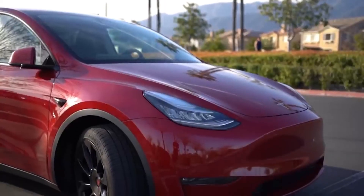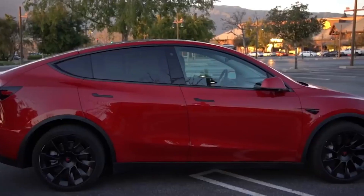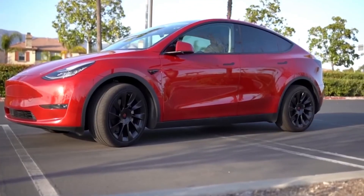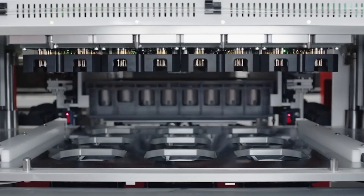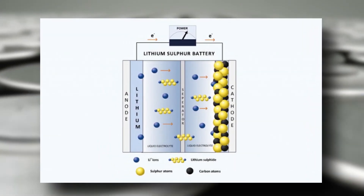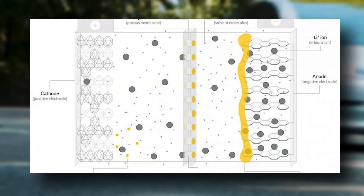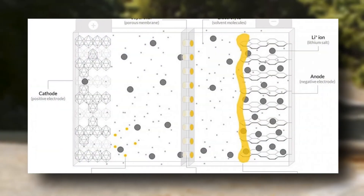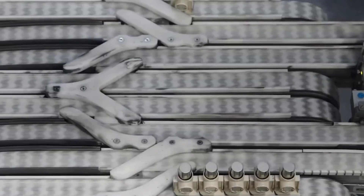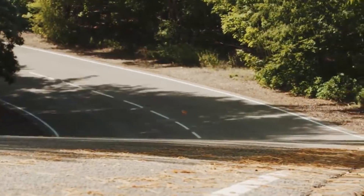For instance, the forthcoming Model S, which will utilize the 4680 cells, boasts a range of 520 miles. There are also positive effects on the manufacturing process — the anode and cathode can be laser-patterned for direct connection, meaning they will not require separate tabs to be attached. Furthermore, the new battery technology will be able to move at consistently high speeds rather than constantly accelerating and decelerating.